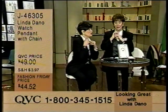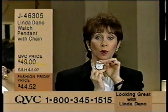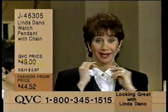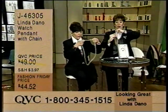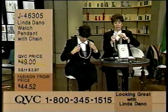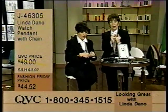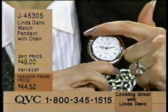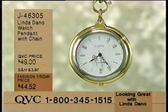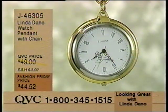I think this is one of those pieces you have to have in your wardrobe. For those of you who have difficulty seeing the time, this is a big, bold watch. It hangs upside down so that you, the reader, get to see it. This is J46305, brand new. You have the silver on the inside and the gold tone on the outside. It has Linda's signature on the back, done on a 42-inch chain. Absolutely stunning. $44.52.